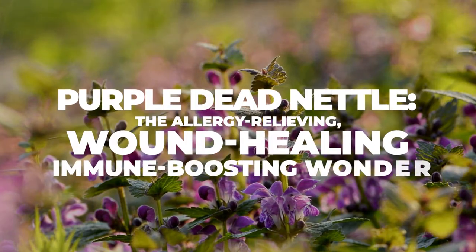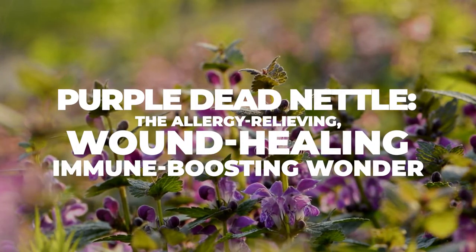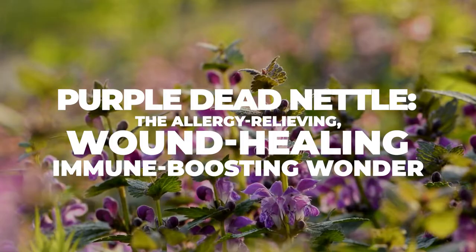Purple dead nettle: the allergy-relieving, wound-healing, immune-boosting wonder.